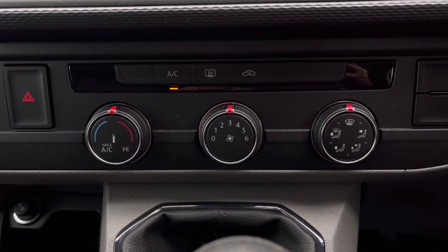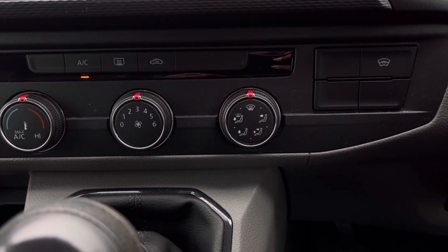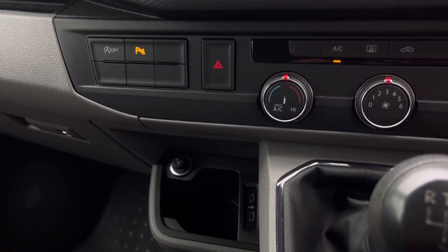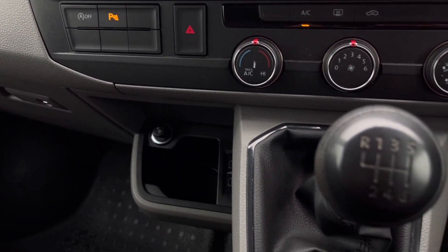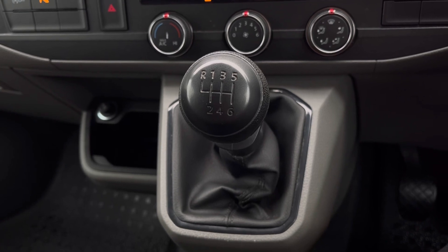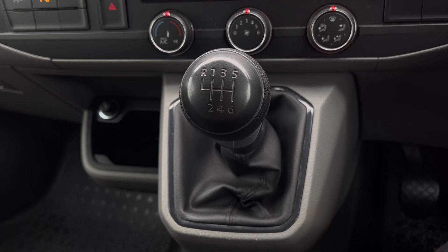Over to our climate controls, there are many options available for you and your passengers to enjoy. Towards the right we have our heated windscreen, and towards the left our automatic start-stop function and parking sensors. Just below that we have even more storage space, and finally we have our six-speed manual gearbox right in the centre.